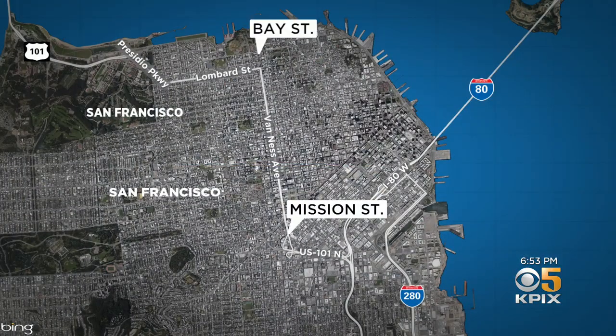A years-long headache running through the middle of San Francisco is almost done. We refer to Van Ness Avenue — the Van Ness bus rapid transit project that stretches from the Mission all the way to Bay Street. It promises to speed up service for several critical Muni routes, but the job was a bumpy ride. KPIX 5's Wilson Walker on the construction, the delays, and the sense of relief that it's just about finished.